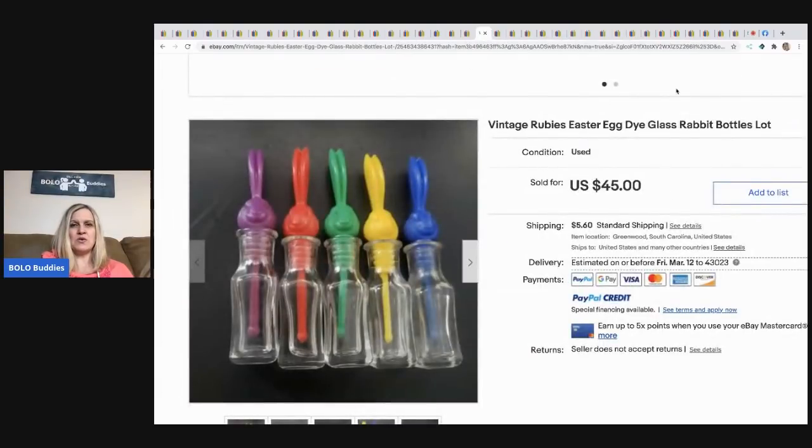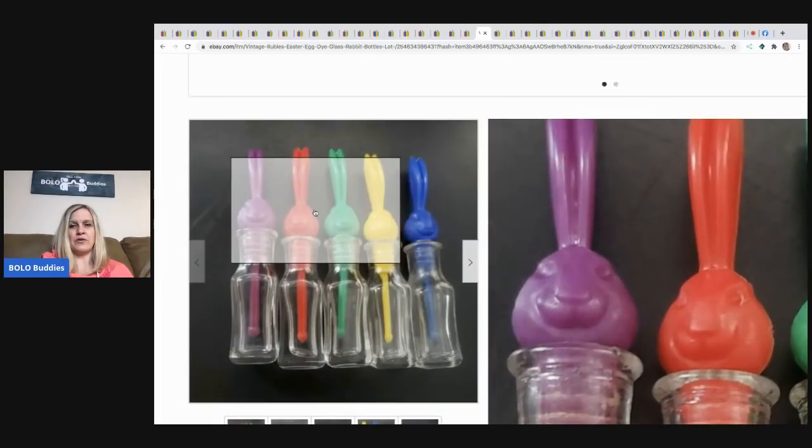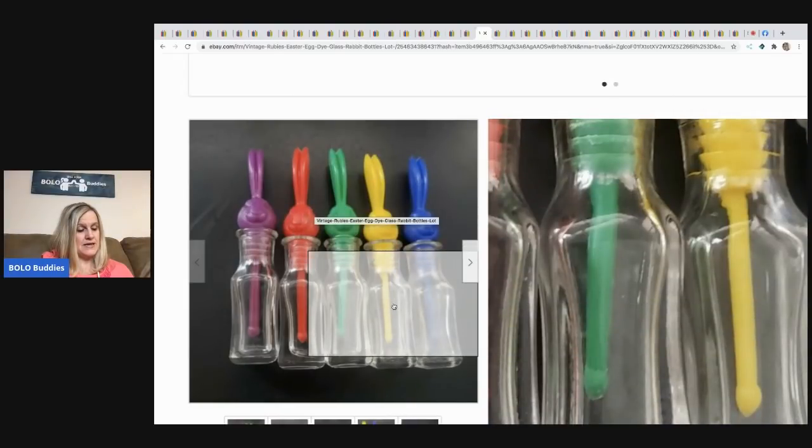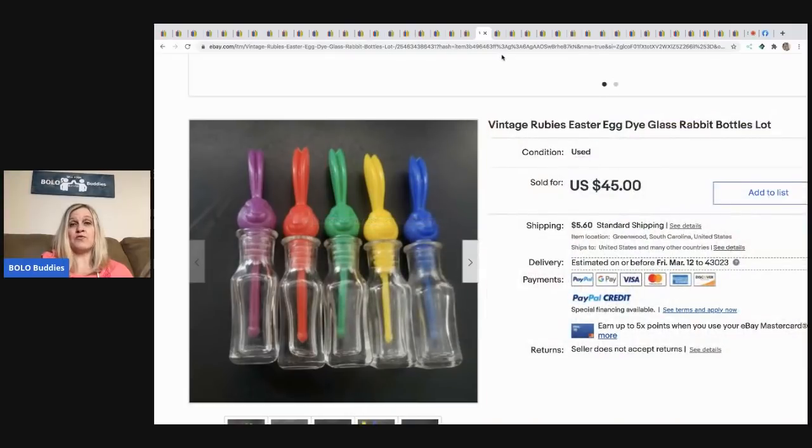Next are vintage Rubie's Easter egg dye glass rabbit bottles — really cool. He got these at a yard sale for two bucks and sold them for $40 best offer, with the buyer paying shipping. That's the kind of best offer I love — just a few dollars less than asking, easy yes.